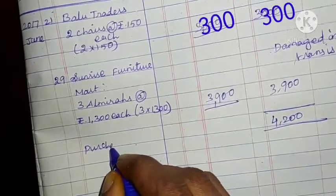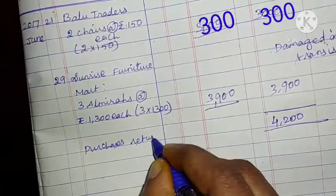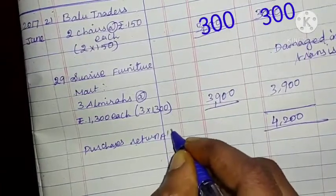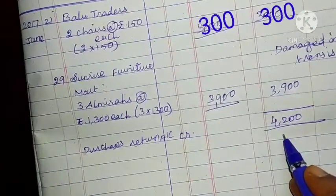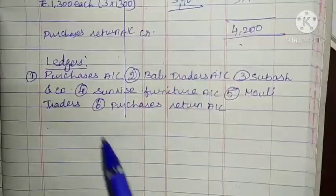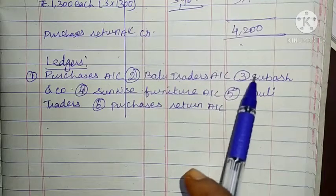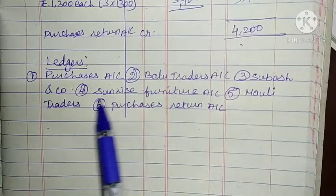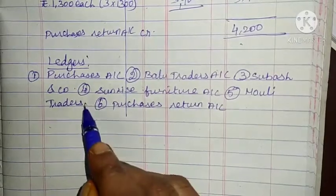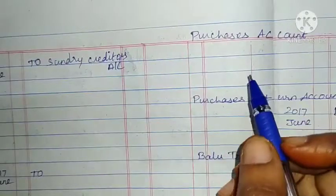Purchases return account credited: 4,200. Ledger accounts to be prepared: Purchases account, Baloo Traders account, Subash Anko account, Sunrise Furniture account, Mowli Traders account, and Purchase Return account.